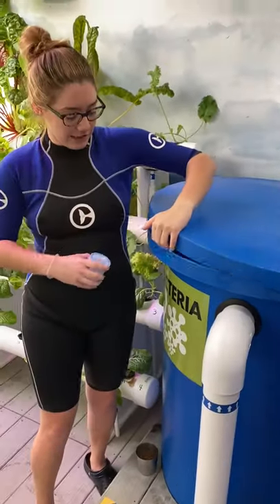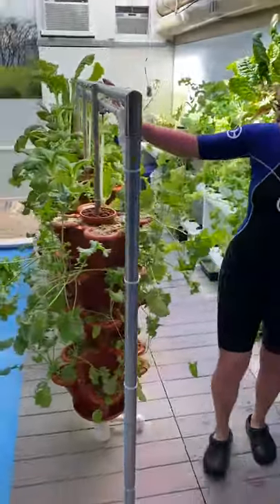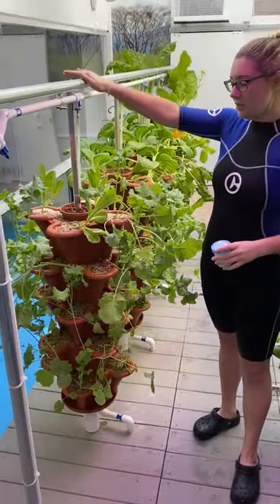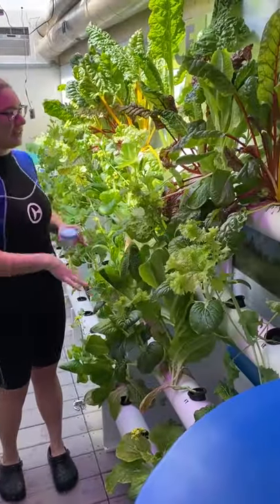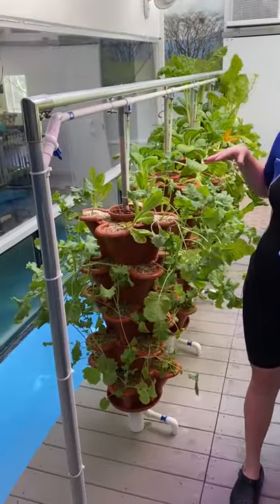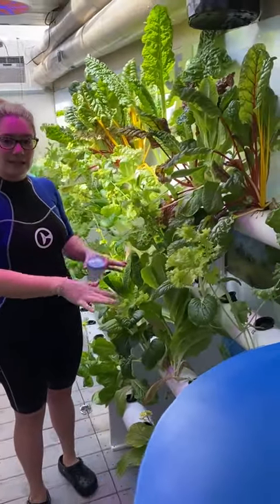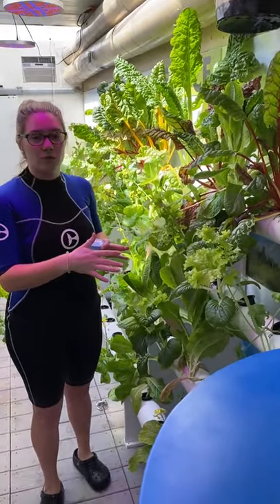The water comes out of this container and then goes into our growing stations. Over here we have stackers and then tubes. You can see there's a lot of plants growing. The water comes through this system on a schedule. With the stackers, the water kind of sits there and helps those roots grow.